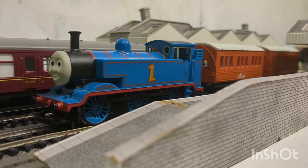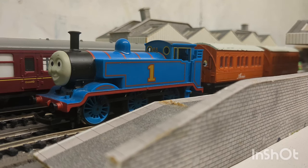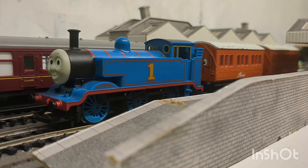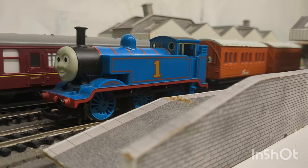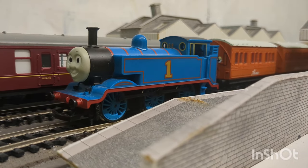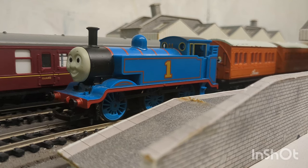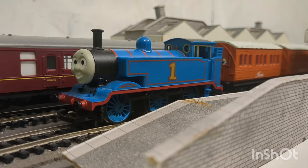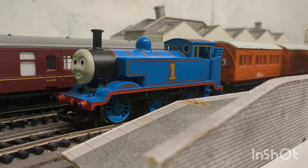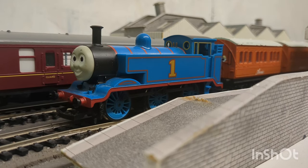It's been one year since I started this channel, so today I'd like to take you all through an updated collection of all the locomotives, or at least the operational ones that I own. I also want to thank you all for 300 subscribers — that is just so many, I can't believe it.